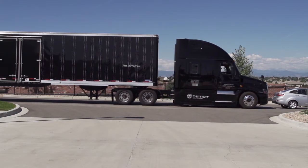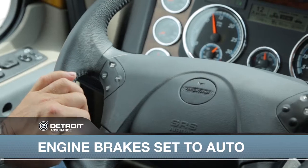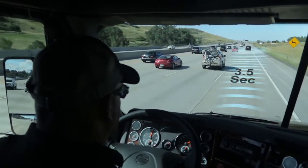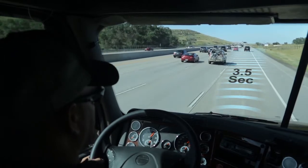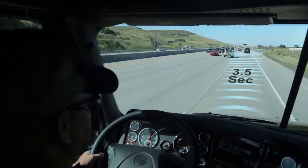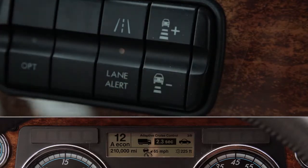The radar system varies the degree of braking force depending on the risk detected. When cruise control is engaged, the radar system will also adapt the truck's set cruise speed to follow the vehicle ahead by a preset distance of 3.5 seconds. An optional headway switch will reduce the following distance to as low as 2.3 seconds. The value will be displayed on the dash.